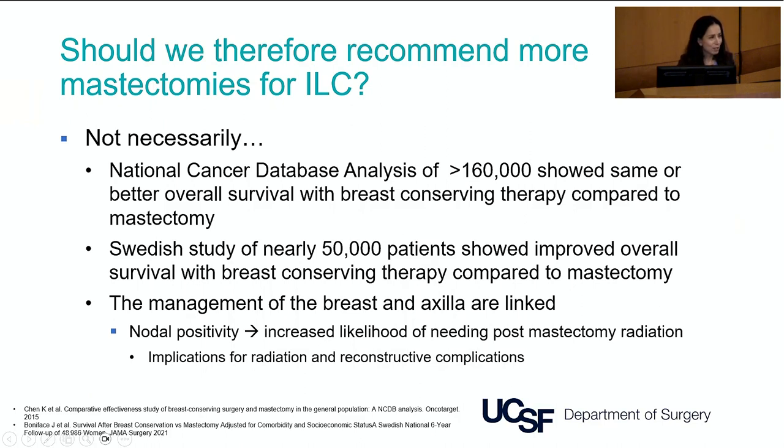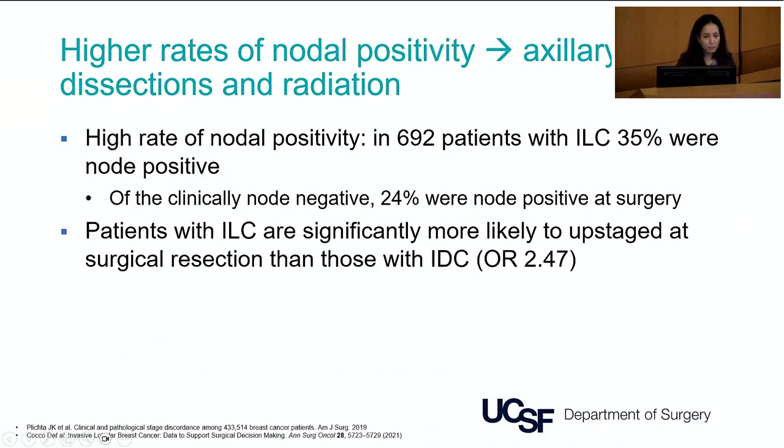Should we recommend more mastectomies for patients with lobular breast cancer who already have higher mastectomy rates than ductal patients? Not necessarily. There are plentiful data from very large series showing that patients who have breast conserving therapy — lumpectomy and radiation — have equivalent or even better overall survival than patients who have mastectomy. Additionally, the management of the breast and axilla are linked, and there are other options for managing a positive node if a patient has had a lumpectomy versus a mastectomy.